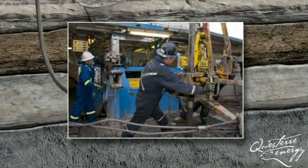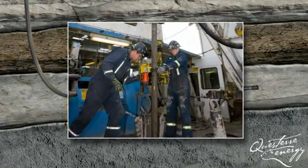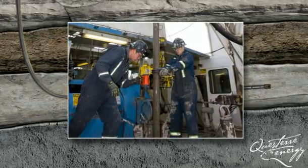At various stages of drilling, the pipe is taken out of the hole for tool and bit changes and put back in. This process is called tripping pipe.